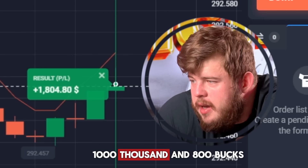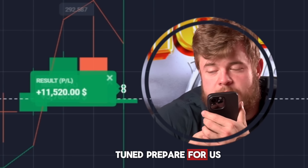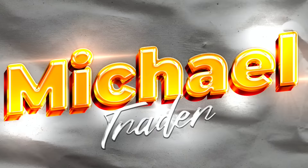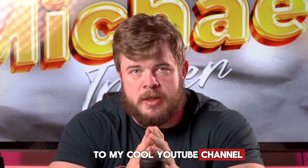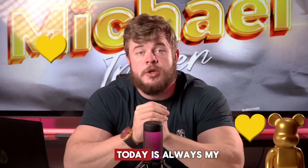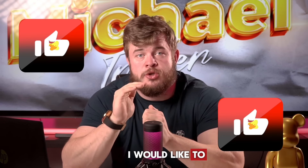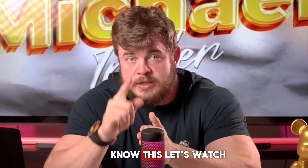Just look at this — one thousand eight hundred bucks, it's done. Welcome back to my YouTube channel. My name is Michael and I'm a professional trader in forex and binary options. Today, as always, I would like to show you how to make millions on this market.